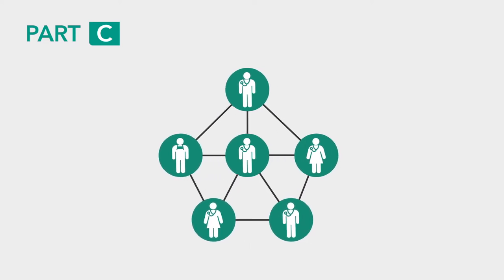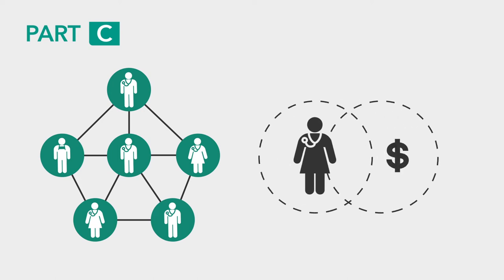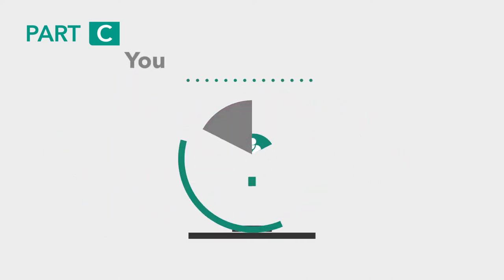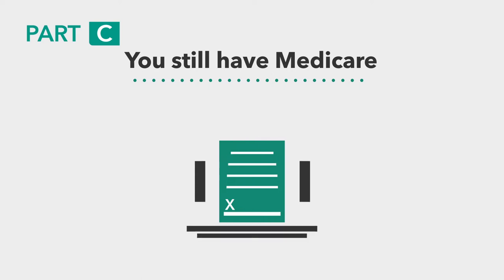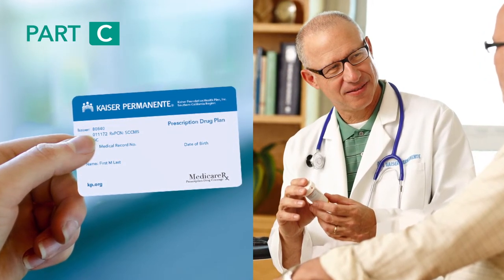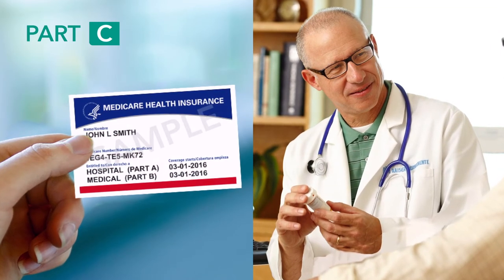Medicare Advantage plans feature a network of providers that you must use for care. If you choose to see an out-of-network provider, you'll be financially responsible, except in the case of an emergency or urgent care. When you sign up with a Medicare Advantage plan, you still have Medicare — you'll just receive your health care coverage through a private insurance company. Once enrolled, you will only need to show the Medicare Advantage plan's member ID card to get care, but you should still keep your red, white, and blue Medicare card.